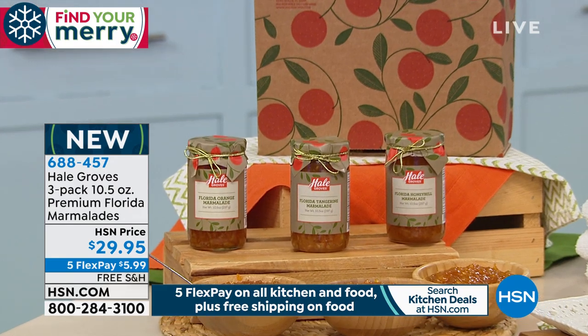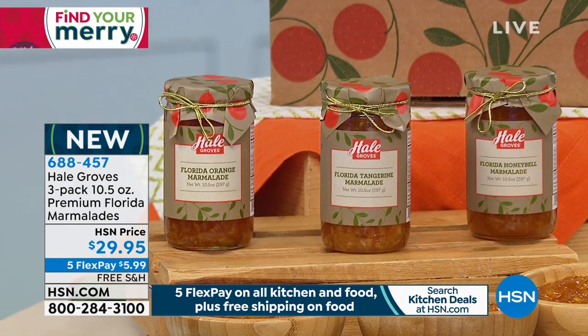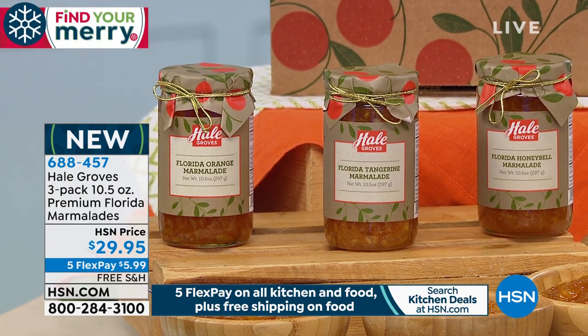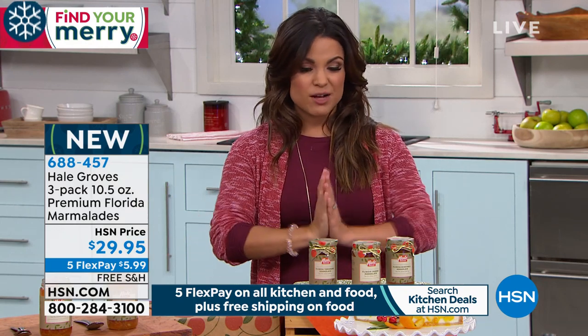This package is absolutely adorable. You get three different flavors: the Florida orange marmalade, the Florida tangerine marmalade, and the Florida honey bell orange marmalade. Those honey bells are only available in their own fruit form in January, one time a year. So it's a really special way to get those home or send them as a giftable to someone else. You get all three today for $29.95, or $5.99 on a flex payment.